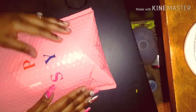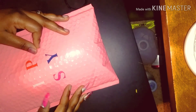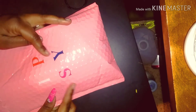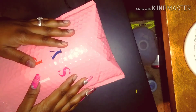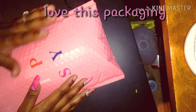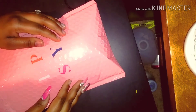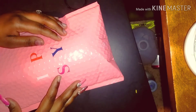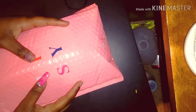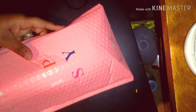Hello my loves, today we are going to be doing an opening of an ipsy glam bag. I am so excited for this package that I received from ipsy. I was able to get this because of a lady from my YouTube groups on Facebook — her name is Stephanie — and I do appreciate her sending me the invite to my email.